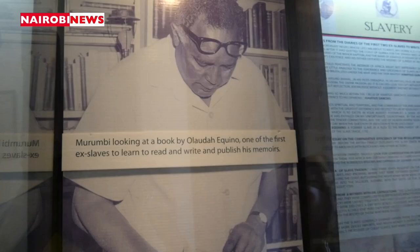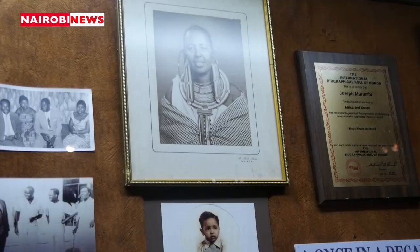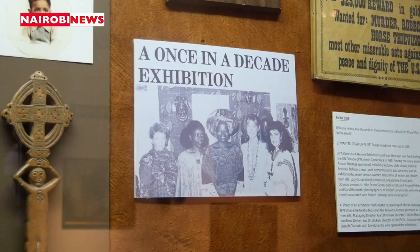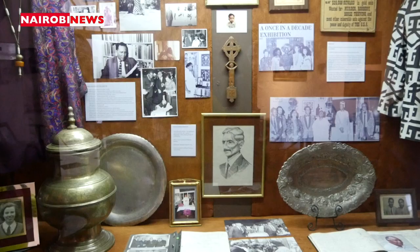This exhibition by Joseph Murumbi is a very unique exhibition because it is all about collections from all over Africa, and some of these pieces he collected you cannot find anywhere today. I encourage Kenyans to come and see this exhibition, because it is this history which unites us as Kenyans.